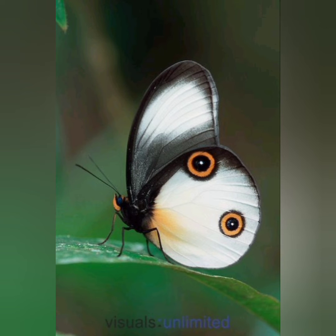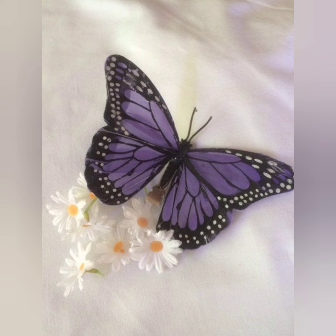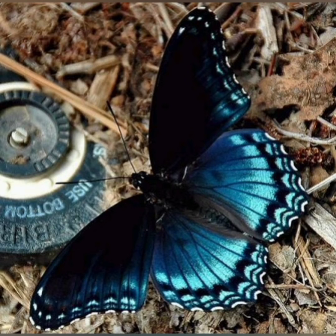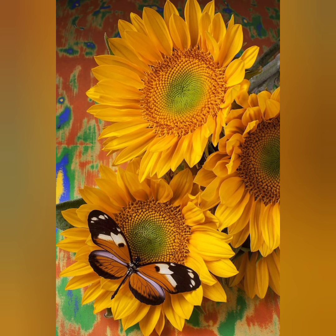Morpho butterflies are the usual example of butterflies with structural color. The vision of butterflies appears to be excellent, especially within short distances. They are able to fly with precision in areas of many obstacles.